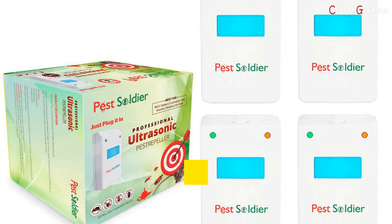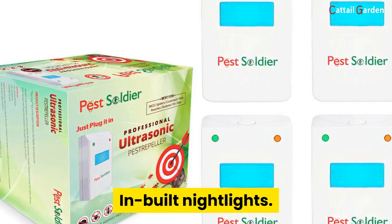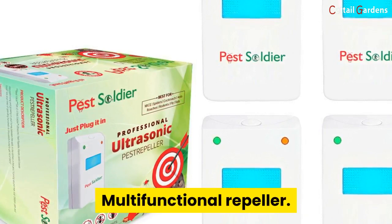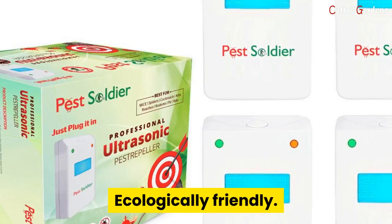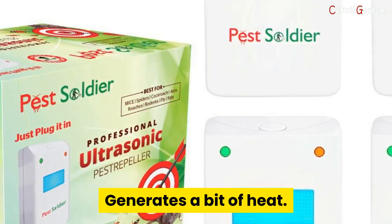Number three: Pest Soldier Ultrasonic Repeller — a new arrival roach killer. Pros: durability, inaudible sound, inbuilt nightlights, high ultrasonic frequency, multifunctional repeller, not harmful to pets and humans, ecologically friendly, low power consumption, and impressive consumer reports. Cons: only suitable indoors and generates a bit of heat.